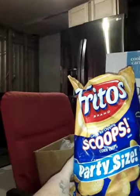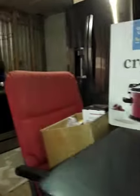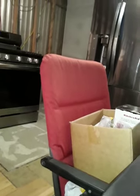But I thought I would get you up to date. And I got myself a bag of Fritos Scoops. I'll tell you why in a little bit.